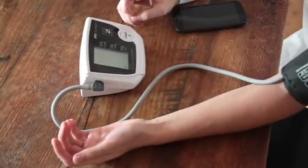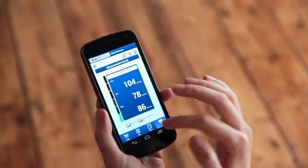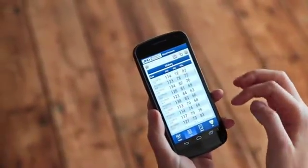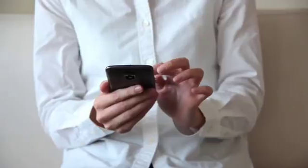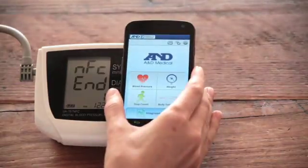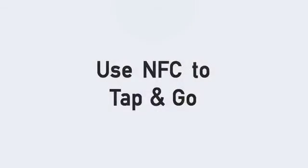Making the daily checkup simpler. By managing your data with the A and D app, you'll always have access to your readings, and can easily share with your family, doctor, or health provider. Use NFC to tap and go.